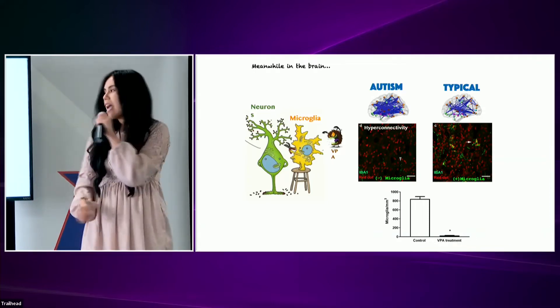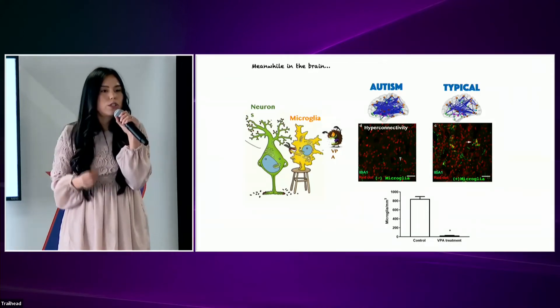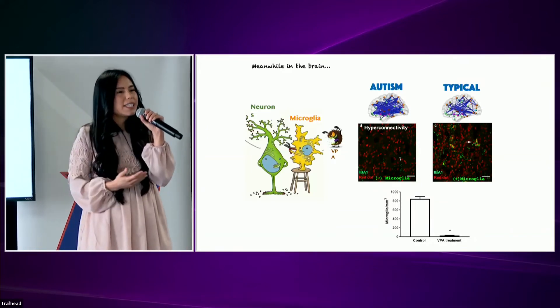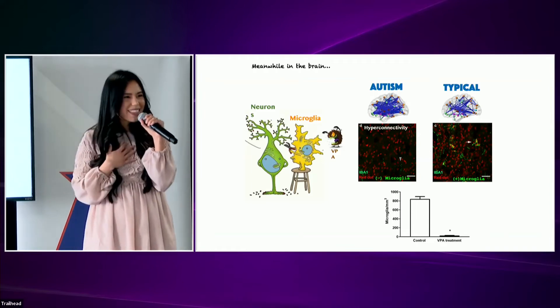One possibility is drugs. Valproic acid, or VPA, is a widely used drug to treat epilepsy, but taking it during pregnancy can lead to an increased risk of autism in children exposed to it in prenatal life.